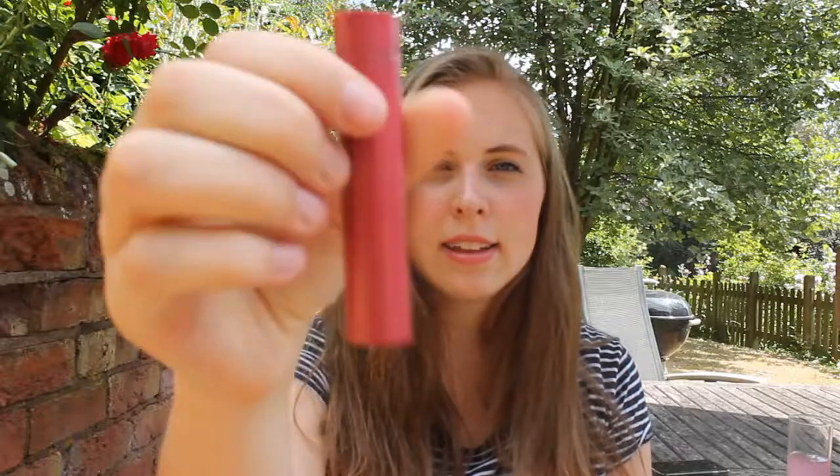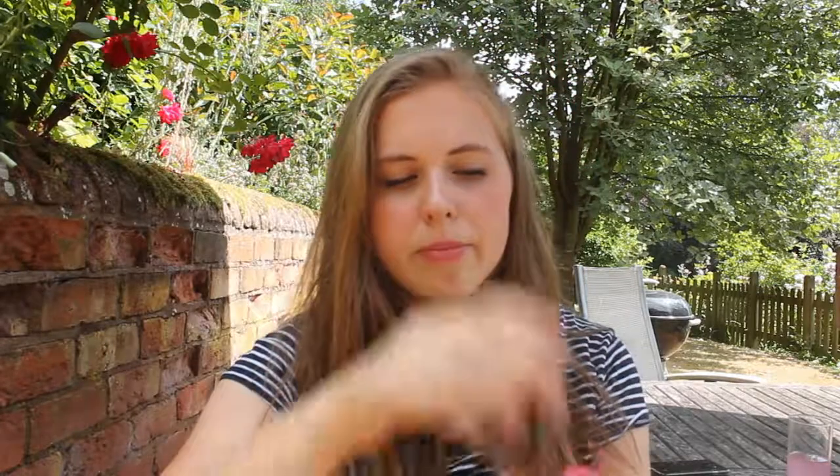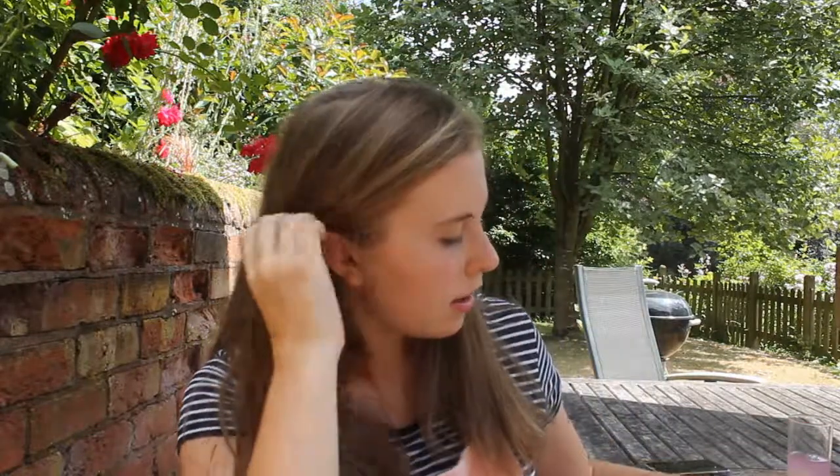Next we have the Lovely Lips Lip Balm in Parisian Pink. This is actually very moisturising and it gives a good colour as well, because I find a lot of tinted lip balms do only one or the other. I'm really pleased with that — I think I'm actually going to try some of the other colours. They do three colours I think, and I will try them.